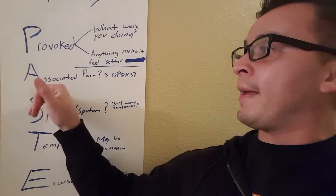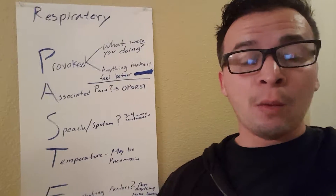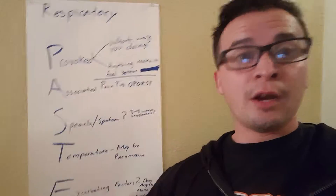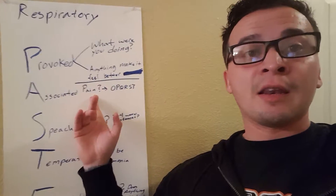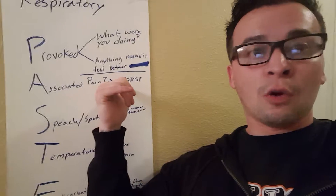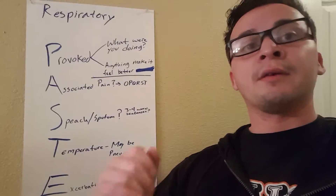The next letter is A — Associated Pain. So if there is pain with this patient, remember it's not a trauma situation. If we're using P.A.C.E., it's straight up medical and it's going to be in your medical assessment sheet. If you do have pain, then we revert back to OPQRST — that's when we use OPQRST. But if you don't have any associated pain, continue on, just mark it.